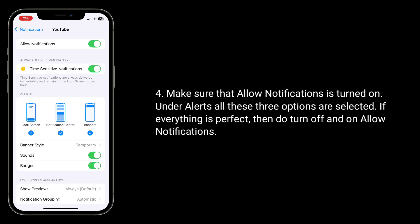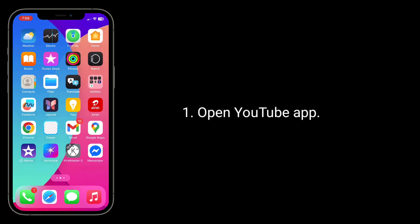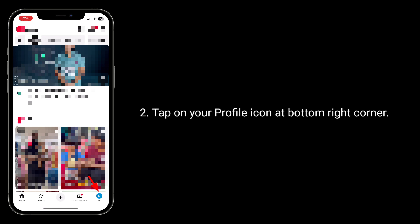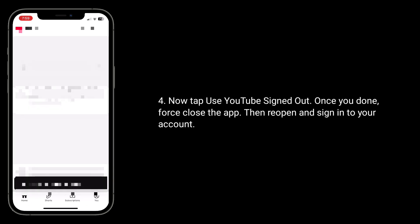The second solution is to sign out of YouTube and sign back in. Open the YouTube app, tap on your profile icon at the bottom right corner, tap Switch Account, then tap Use YouTube to sign out. Once done, close the app, reopen it, and sign back into your account.